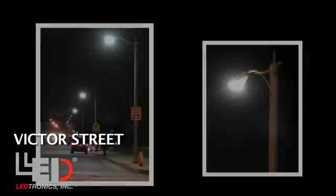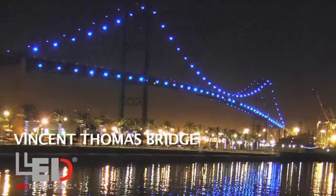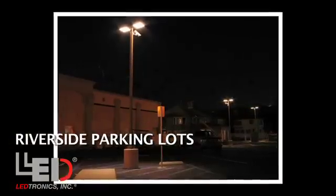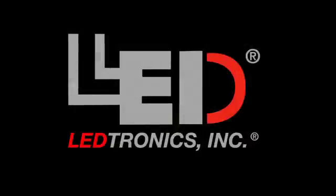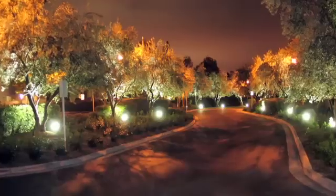For information on your solution for roadway lighting, exterior area lights for parks, bridges, theme parks, indoor or outdoor parking lots, or security lighting, call Leadtronics. They have also designed fixtures that direct light down to eliminate night sky pollution.